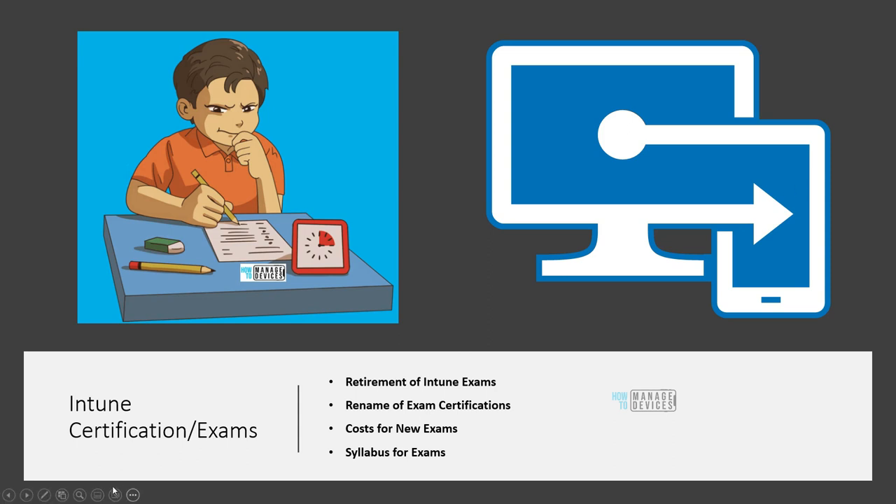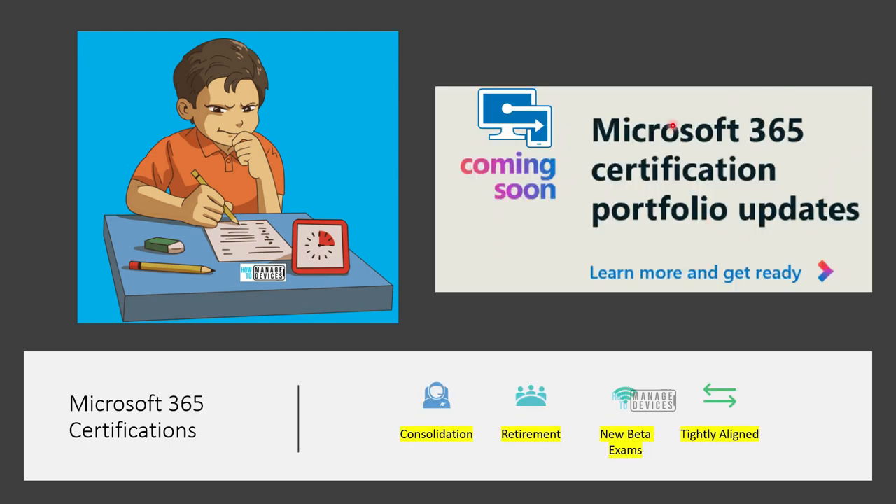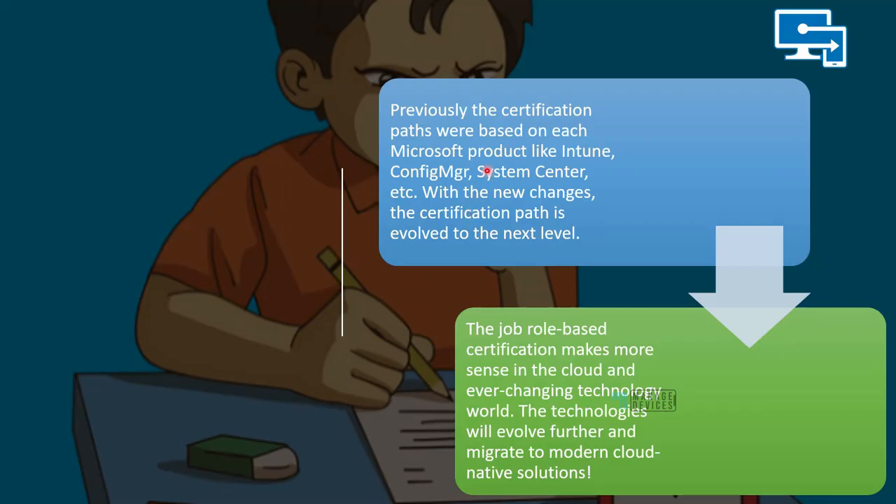The things we are going to cover in this video: retirement of Intune exams, rename of certifications, cost of new exams, and the syllabus of Intune exams. Microsoft is updating the Microsoft 365 certification portfolio — consolidating, announcing new beta exams, and getting more aligned with modern workplace scenarios. These are the main four pillars of the new certification portfolio updates.